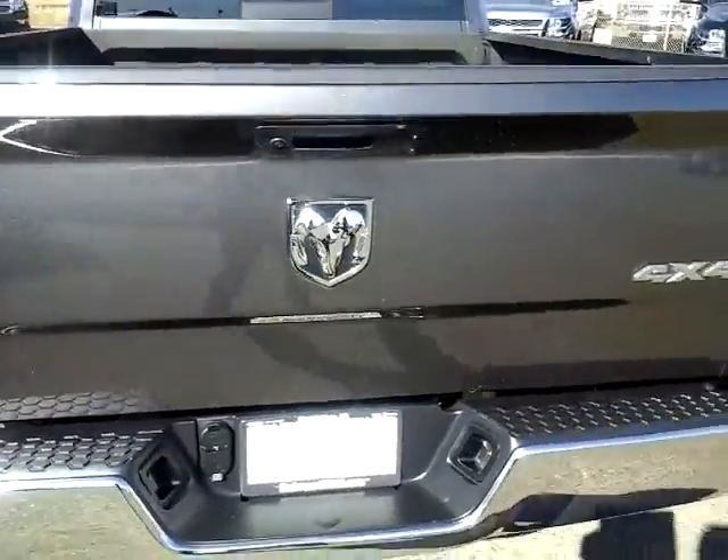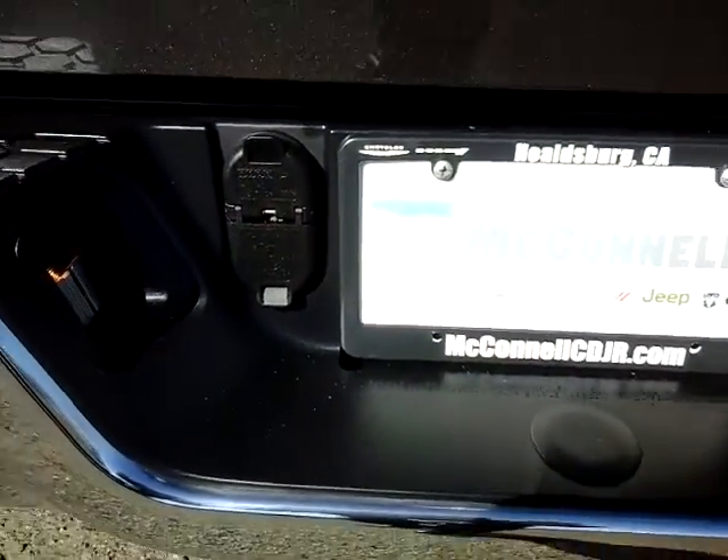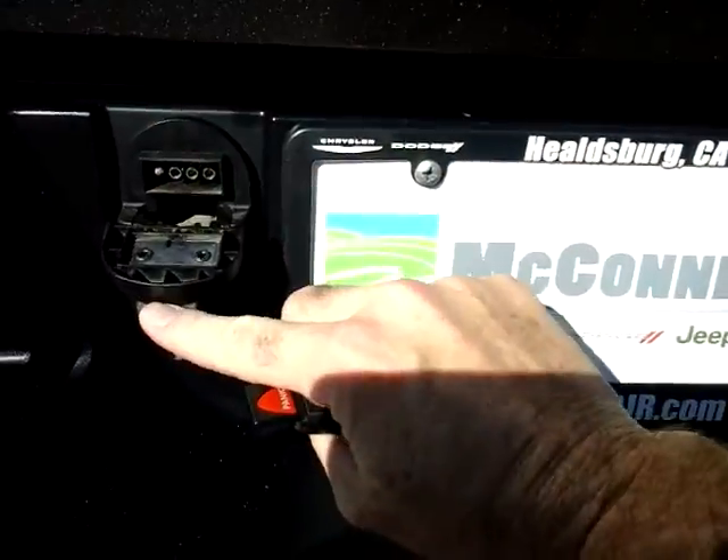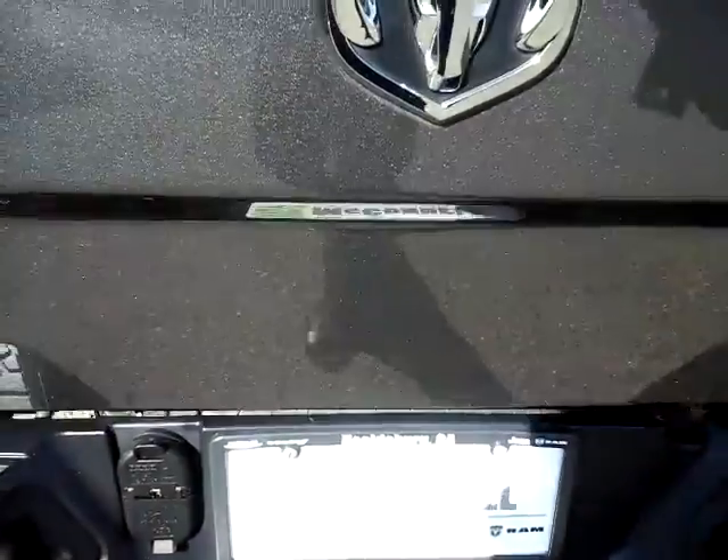Come around to the back here — the vehicle does have a backup camera. Also right there, you'll notice it's got the wiring hookups for a trailer. Trailer tow wiring is all built in.